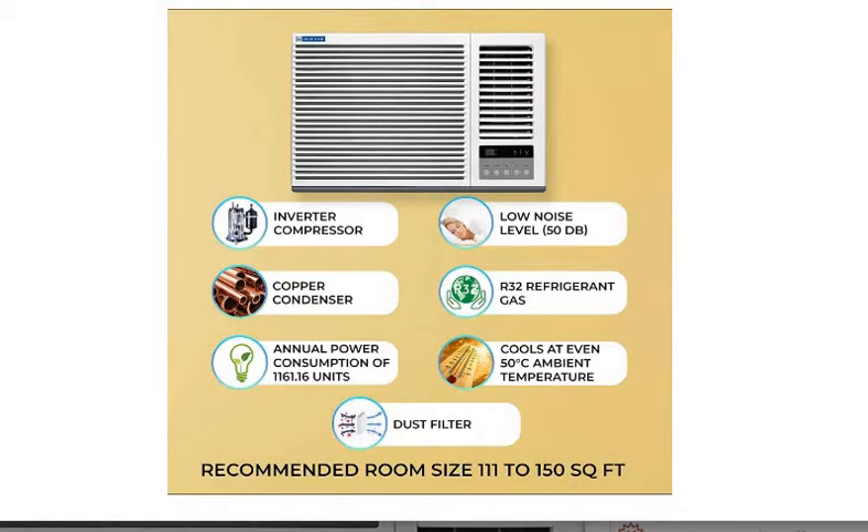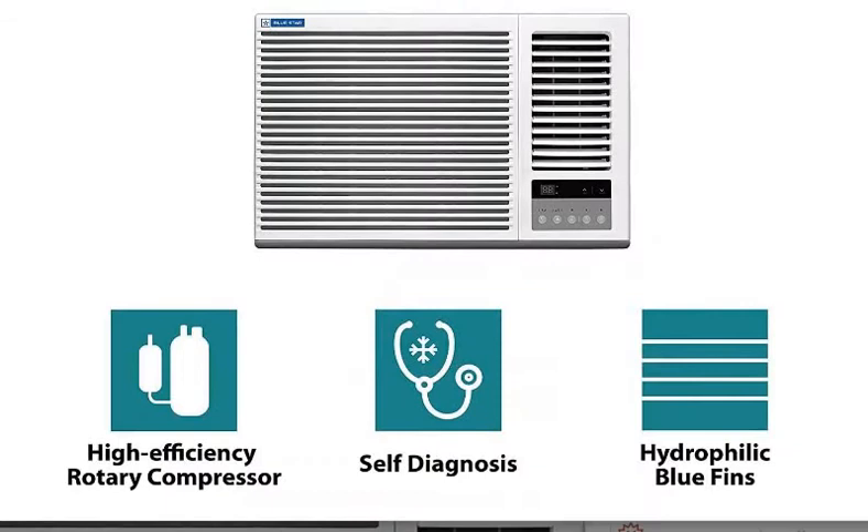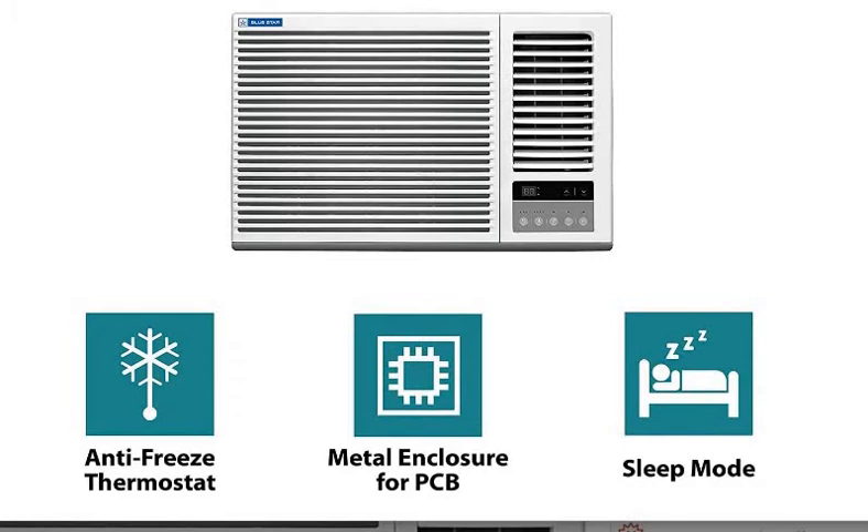The annual energy consumption is 1161.16 units. Moreover, you have got 100% copper condenser coil, which reduces maintenance and enables better cooling performance from this AC.